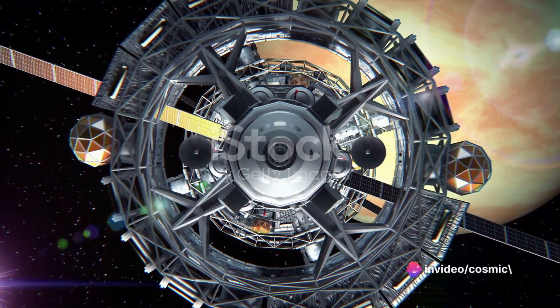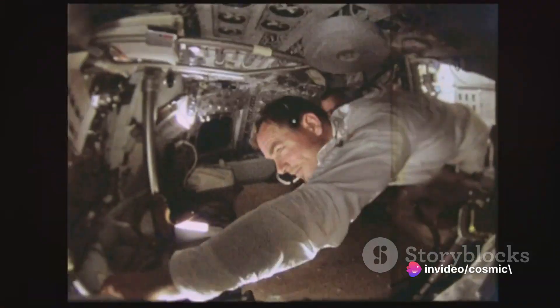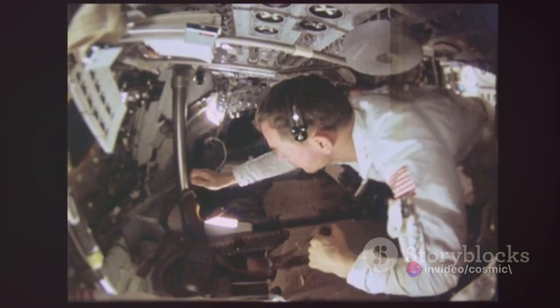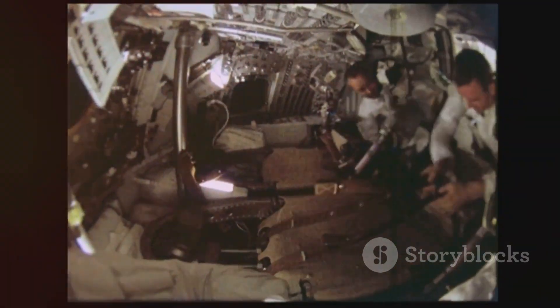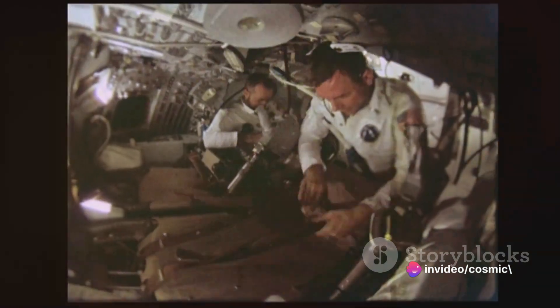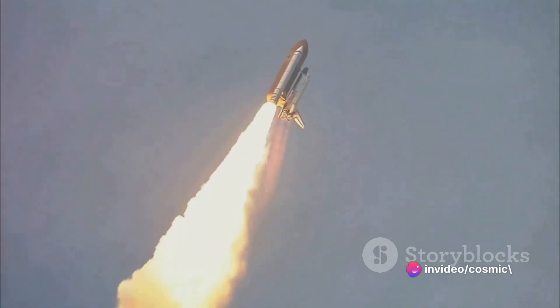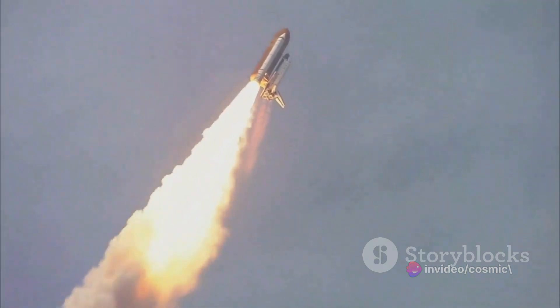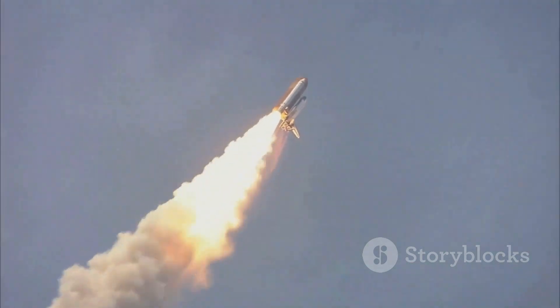The preparation for this journey is an intricate dance of science, technology, and sheer human will. Every bolt tightened, every system checked and rechecked — everything must be perfect. The launch is a spectacle of power and precision, a testament to the capabilities of modern space travel. As the spacecraft soars into the cosmos, it leaves behind a trail of anticipation and hope.